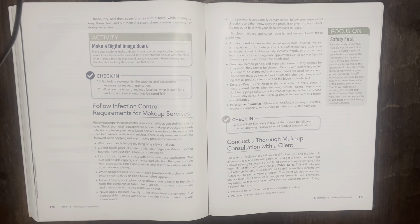Do not touch open products with previously used applicators — this is called double dipping and can spread infection. Remove products with disposable single-use spatulas and distribute onto clean palettes before applying. When using pressed powder, scrape powder with a clean spatula onto a clean palette or tissue before applying. Never apply lipstick, gloss, or eyebrow colors directly to the client from the container or tube — use a spatula to remove the product and then apply with a disposable applicator.